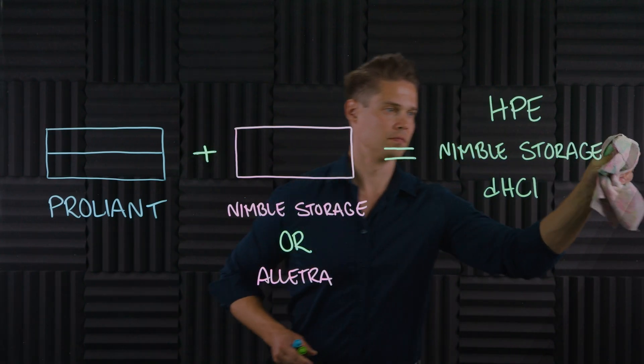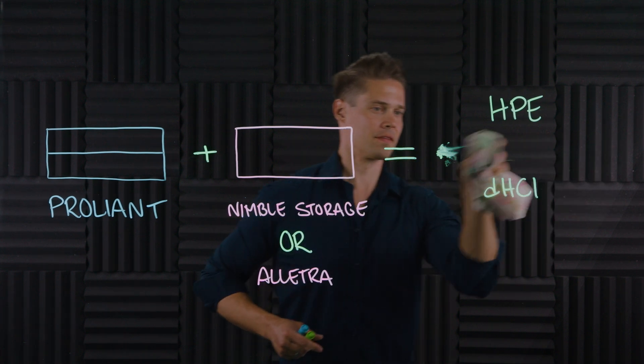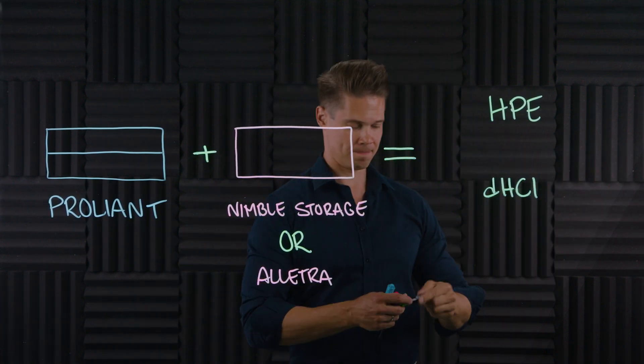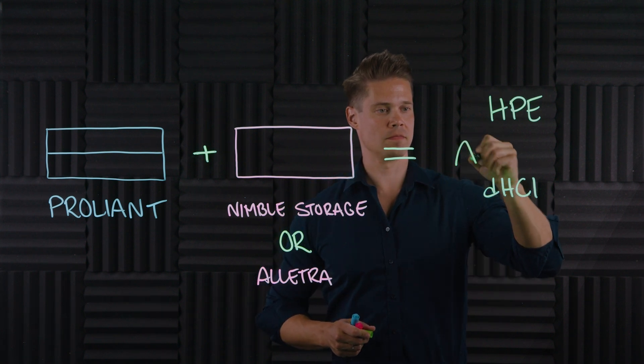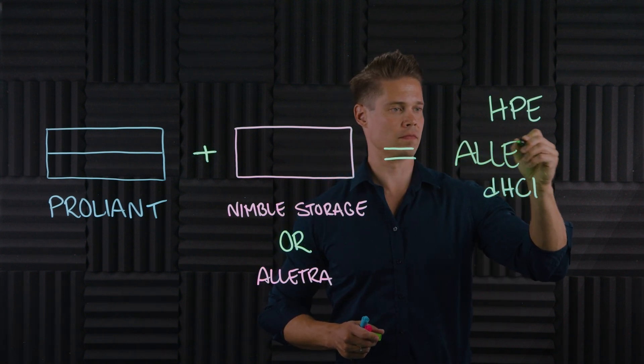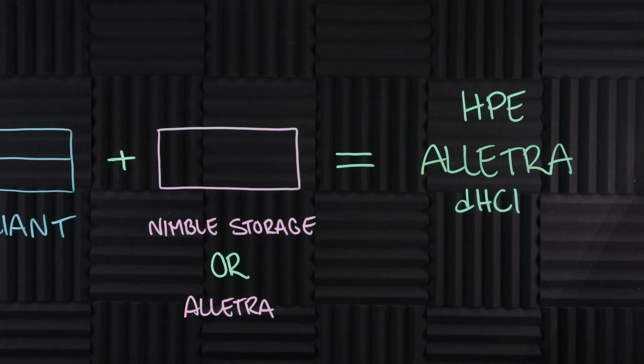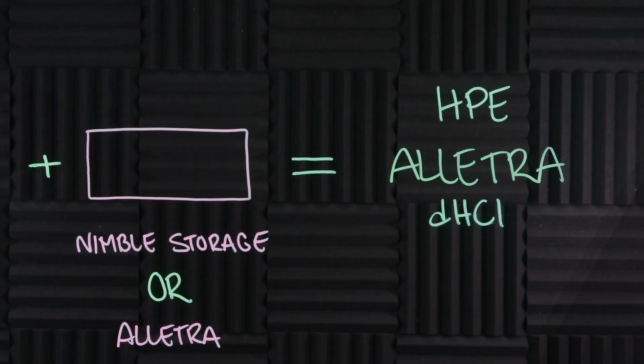HPE no longer talks about HPE Nimble Storage DHCI, but HPE Alletra DHCI. Basically nothing changes, since you could have chosen Alletra with DHCI before — now they are just updating the name, which kind of feels natural since HPE Alletra is the latest evolution in this line of storage.